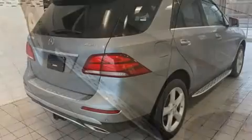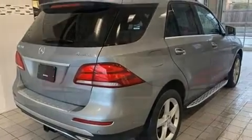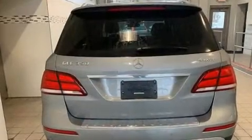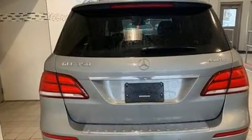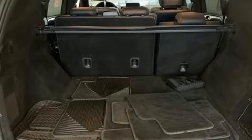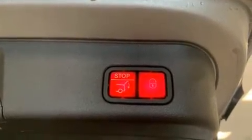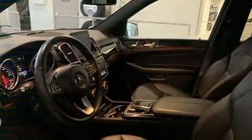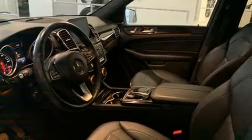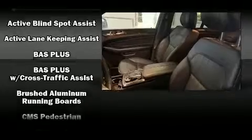Mercedes-Benz prioritized fit and finish, as evidenced by power front seats, a blind spot monitoring system, illuminated running boards, a power rear cargo door, skid plates, and seat memory. For drivers who enjoy the natural environment, a power moonroof allows an infusion of fresh air.